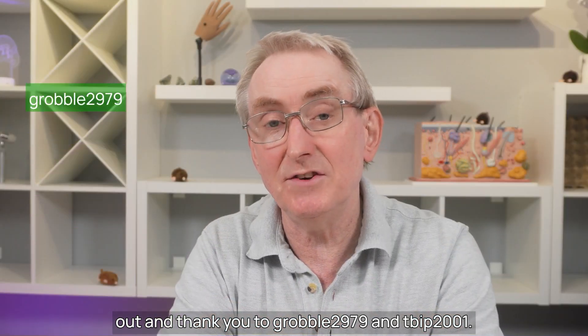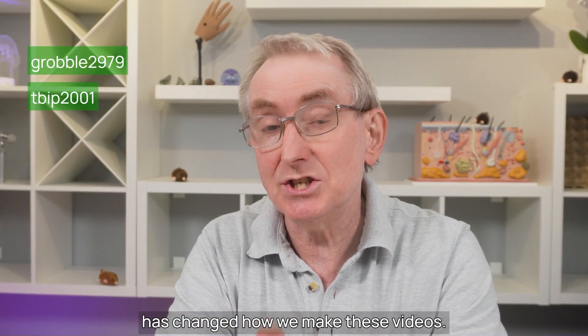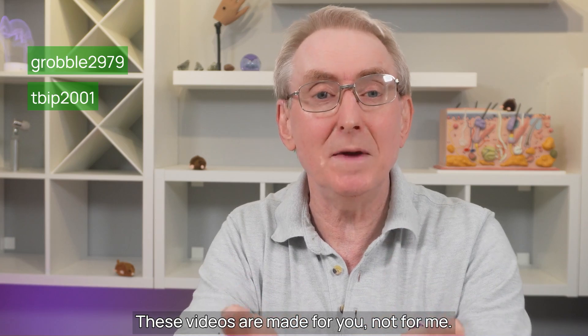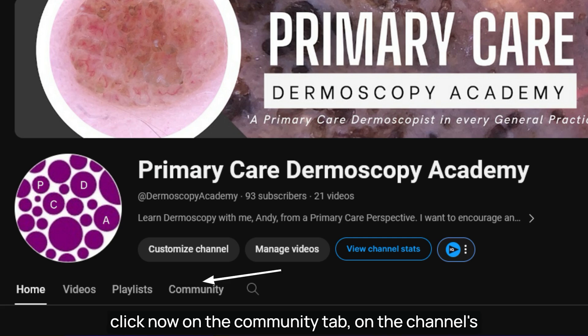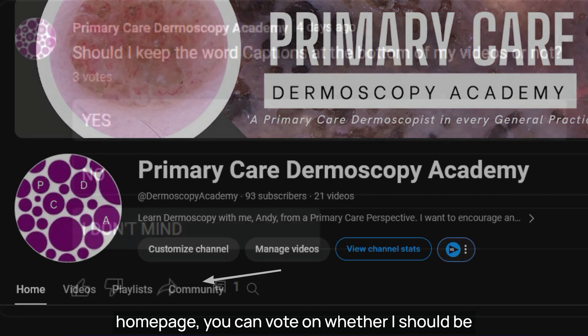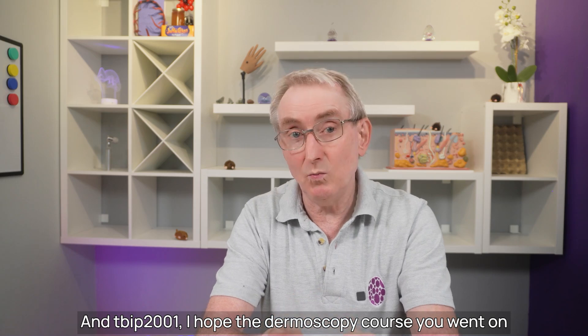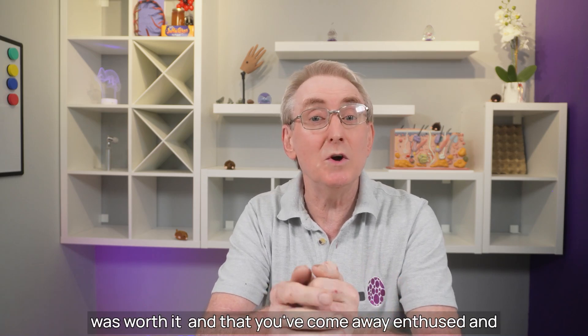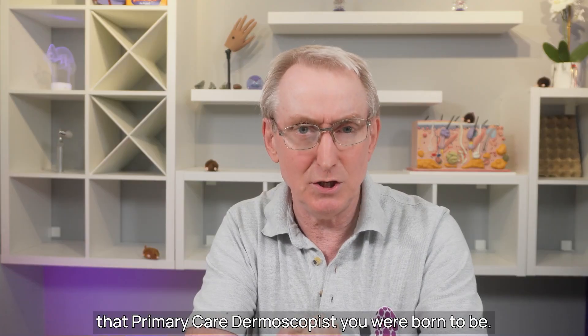A quick shout out and thank you to Grobble2979 and T-PIP2001. Both posted comments on a video which has changed how I make these videos. These videos are made for you, not for me. I'd like your feedback to improve them. If you click now on the community tab on the channel's homepage, you can vote on whether I should be keeping these word captions in my videos or not. T-PIP2001, I hope the dermoscopy course you went on was worth it and that you've come away enthused to keep learning and becoming that primary care dermoscopist you were born to be.